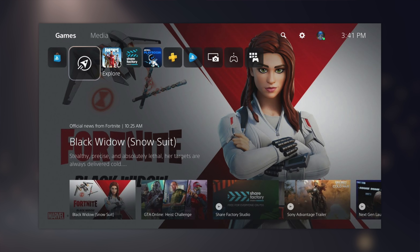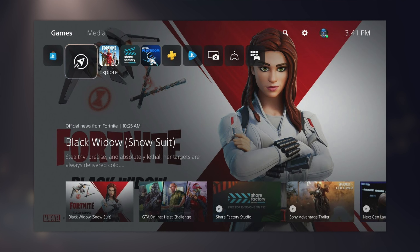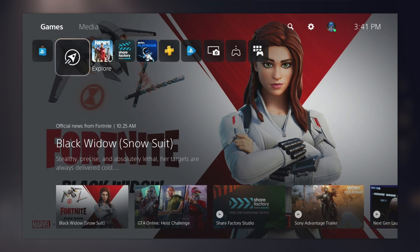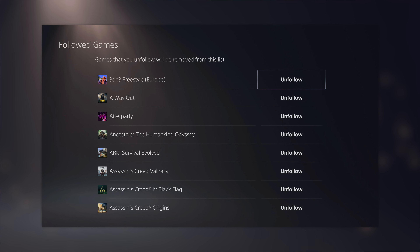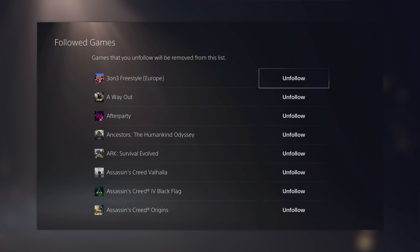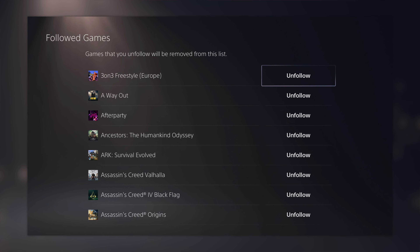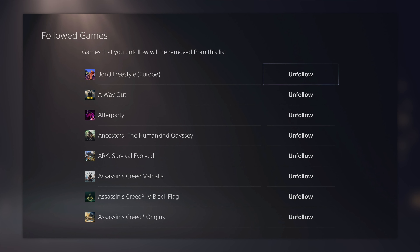You've probably noticed that when you turn on your PS5 you're confronted with ads for games you don't have getting big updates — the biggest offender being Fortnite. One of the cool things you can do now is change the games you follow so you'll actually see updates from games you're really playing. All you have to do is go to Settings, then Saved Game Settings, then Followed Games, and you can uncheck or check the ones you want to see when you turn on the PS5.